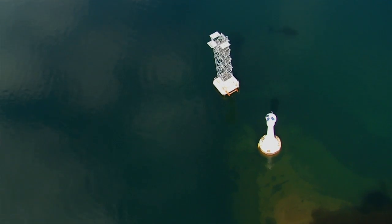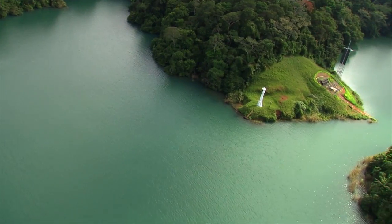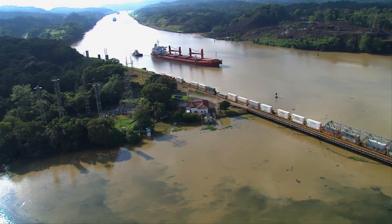33 range towers have been installed along canal banks to ensure the safe navigation of Neo-Panamax vessels. These range towers will replace the signals and lighthouses that until now have been in operation at the waterway.